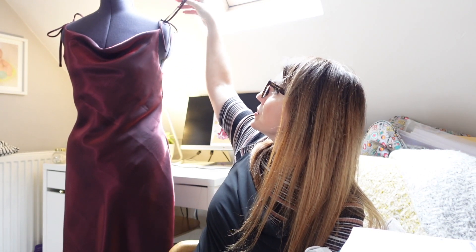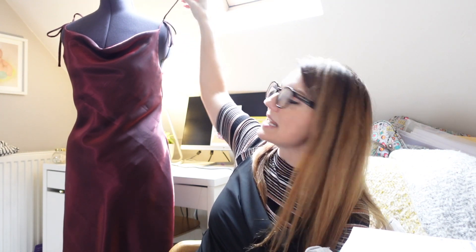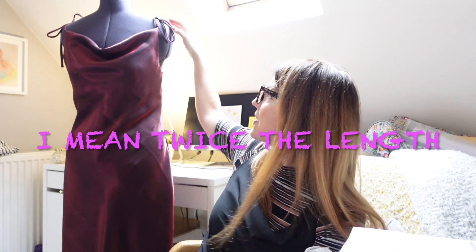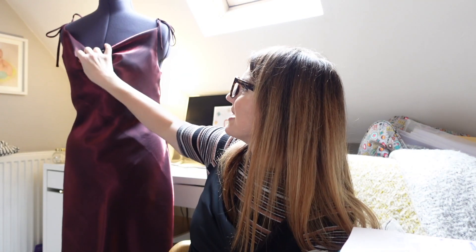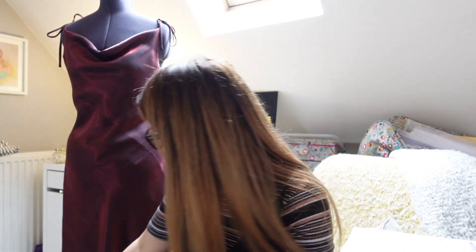When I made my toile I did the straps as per the pattern, with one connection, but I wanted to do something a little different for the actual version. So I've done two straps - instead of attaching it as the pattern says, I put one there and one there, made them twice the width, so I have this cute little tie detail. There aren't really many hacks for this pattern but this is one I saw and thought was really nice. I'd also love to add a slit and maybe a ruffle if I make it again.